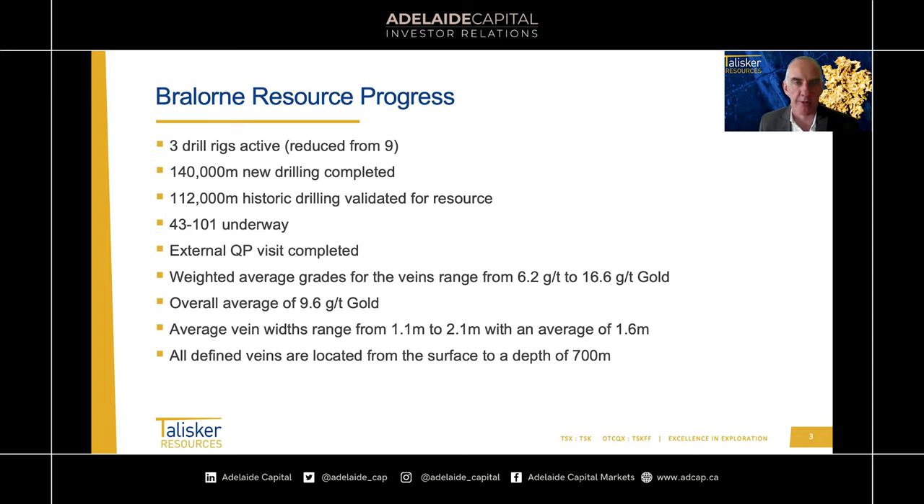Since acquiring Braylawn, we've completed just over 140,000 metres of drilling — quite a bit since we came in. The team has also done a great job validating some of the historic drilling. There's about 400,000 metres of historic drilling, but much of this is very old so we can't use it — no quality control certificates and location isn't great. However, from the 2000s onward, there's historic data we can locate very well and acquire quality control certificates from the laboratories. We've got about 112,000 metres of this historic drill data that we can use, giving us approximately 250,000 metres of drilling in total to define the veins.